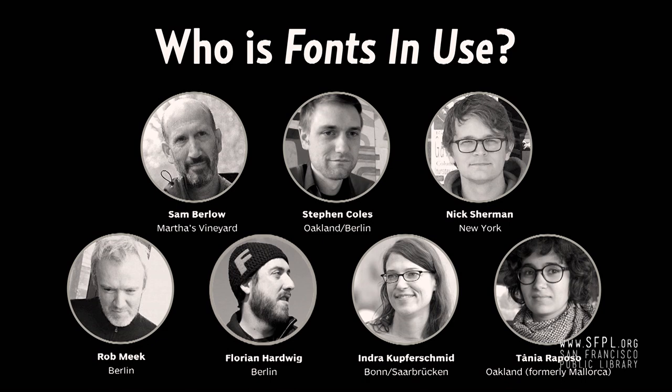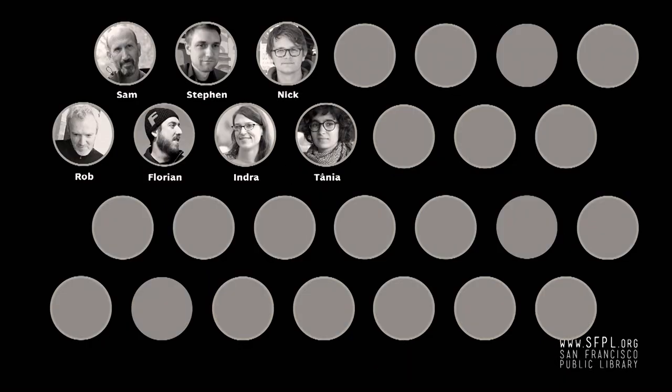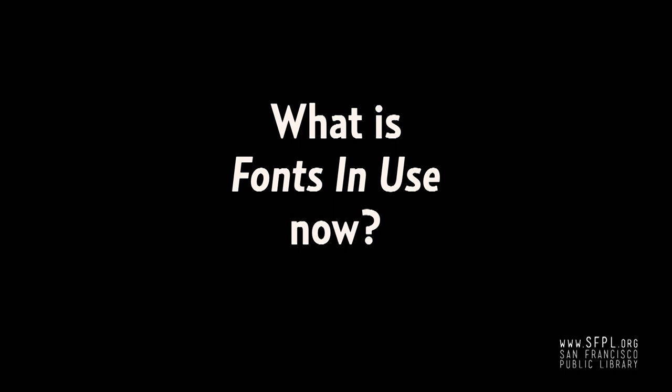Adding guest contributions took Fonts in Use from being a blog about a small group of people and expanded it into a much larger community-oriented project. Our contributions are now just a segment of a diverse collection. We're part of this larger community, and it allows us to learn something from a group of people that has totally different perspectives from ours. So what kinds of things did we learn?